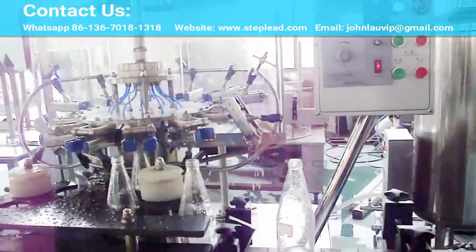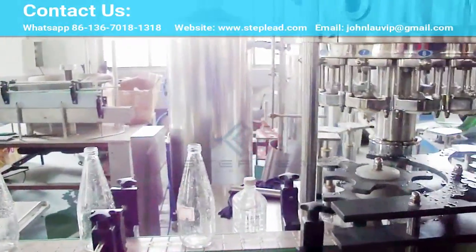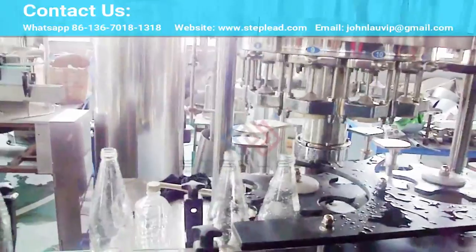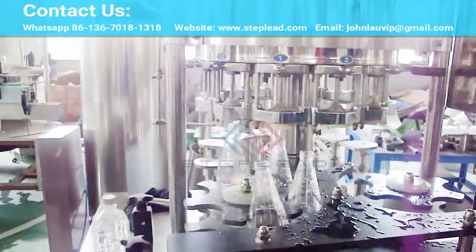The newly designed bottle transfer provides capabilities for combining up to three cappers. The bottle filler is available on request with various capacity levels as a single machine, or monoblock combined with a bottle rinser. Our Ecovacuum Pump additionally enables you to noticeably reduce your energy and media consumption.